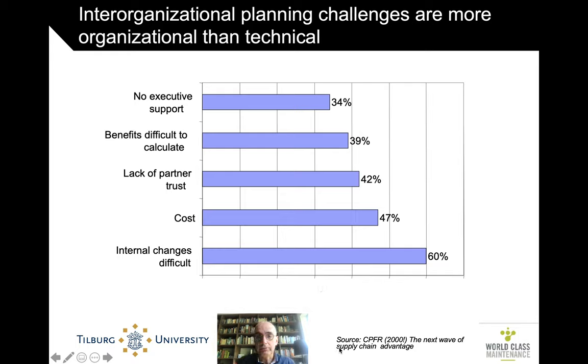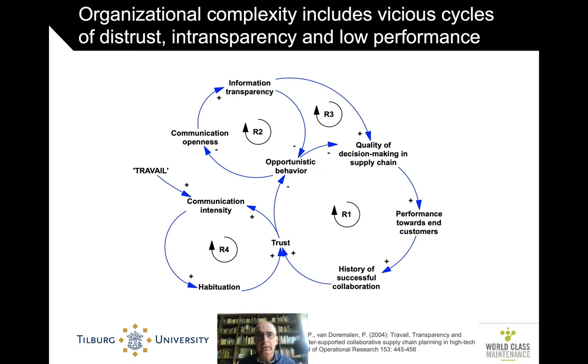This was for collaborative planning and forecasting — mostly in the retail business — but it is still true today for control towers. It really is a very challenging way of collaborating very closely and extremely transparently with business partners. In the Philips Electronics case, we found initially there were vicious cycles of low trust leading to game playing, cheating, and opportunistic behavior, which led to bad decisions, low performance, and as a result, lower trust — because there was not a lot of openness or transparency in communication.